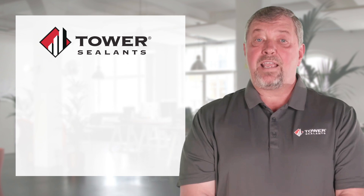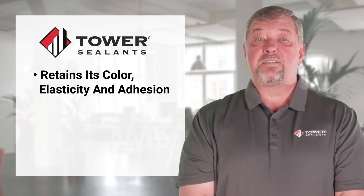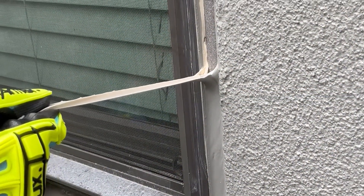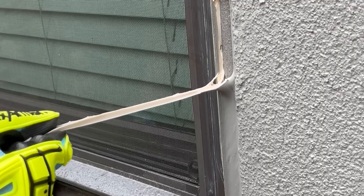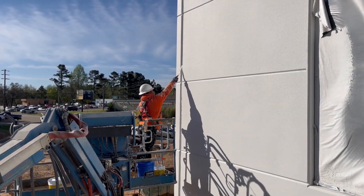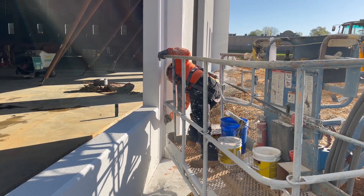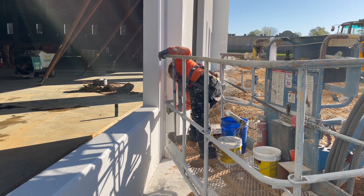No matter the climate, AU1 retains its color, elasticity, and adhesion, even after years of exposure. Boasting an amazing 800% elongation, AU1 doesn't lose its elasticity under mechanical stress. It bonds at a molecular level, providing exceptional adhesion over the long term. And it's UV resistant, ensuring your project stays protected and looking great without fading or yellowing.